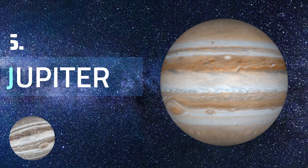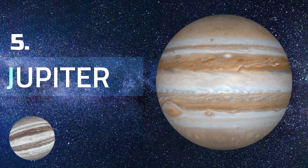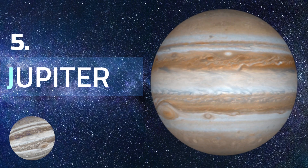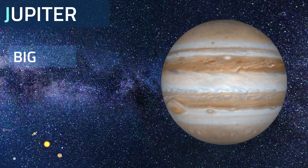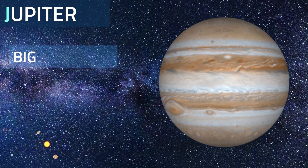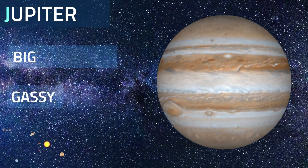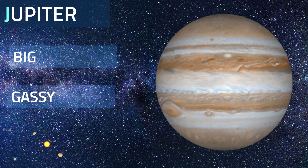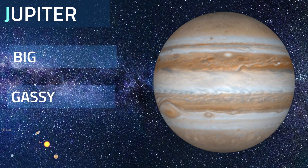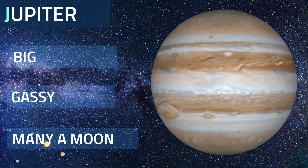Fifth in line from the Sun, Jupiter is, by far, the largest planet in the solar system — more than twice as massive as all the other planets combined. Eleven Earths could fit across Jupiter. If Earth were the size of a grape, Jupiter would be the size of a basketball. Jupiter is a gas giant and lacks an Earth-like surface. If it has a solid inner core at all, it's likely only about the size of Earth. Jupiter has more than 75 moons.